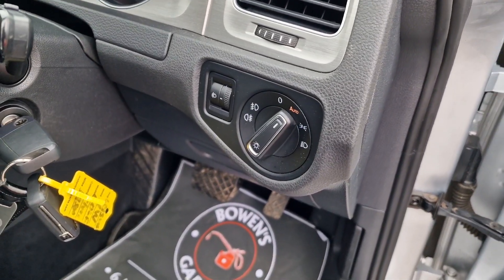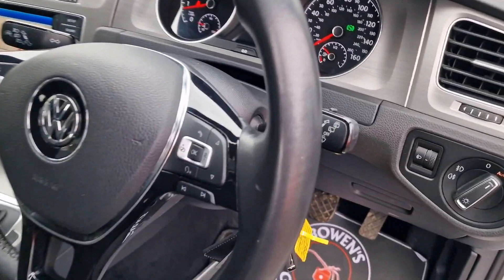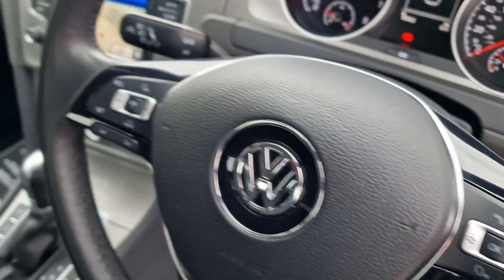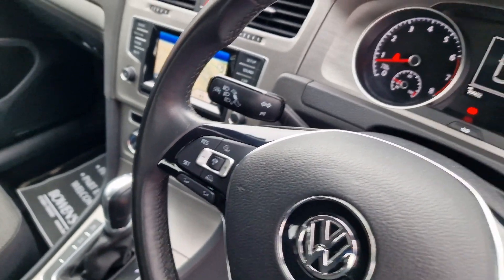To make our way inside, you've got automatic lights. Up onto the steering wheel — again in good shape — you've got controls for your trip computer and your Bluetooth. And on the other side you've got your cruise control, adaptive cruise with speed limiter.